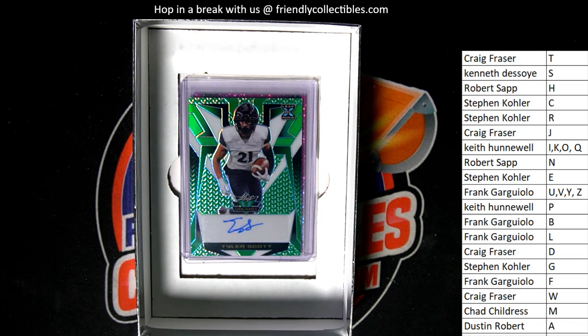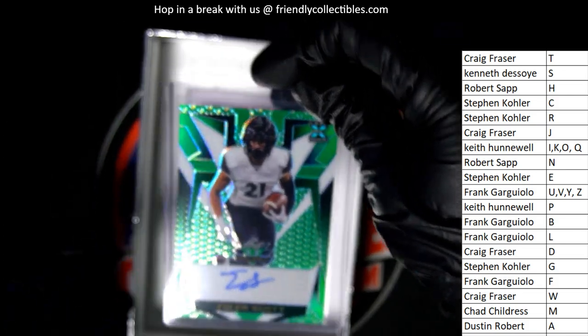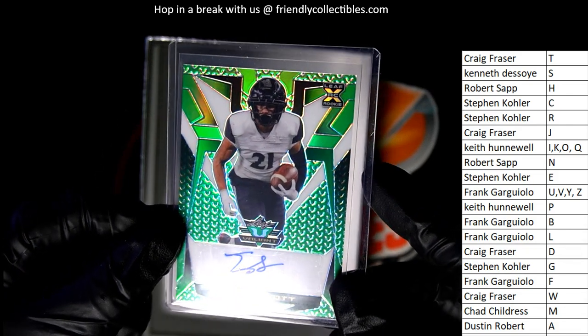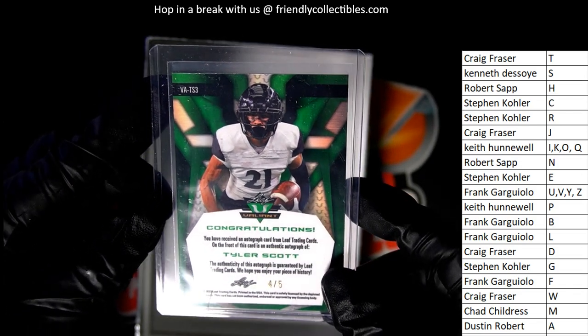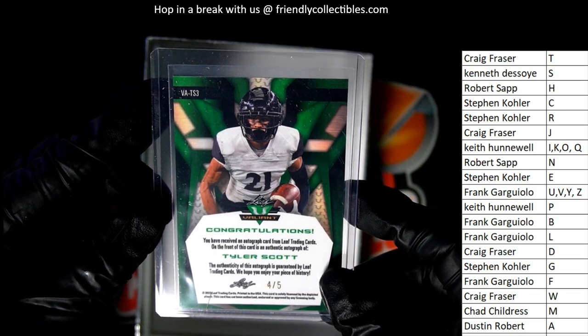This one is coming out of here for congratulations, Kenny. It is a Tyler Scott, 4 of 5. Kenny pulls this one.